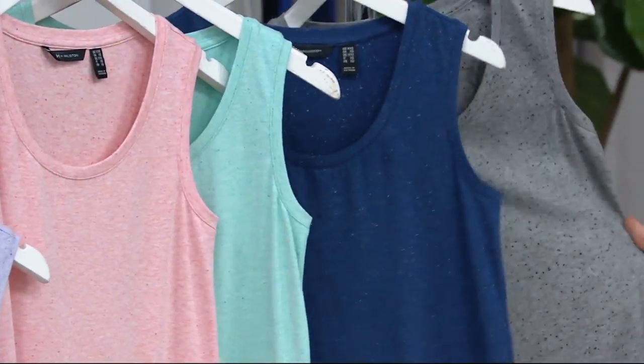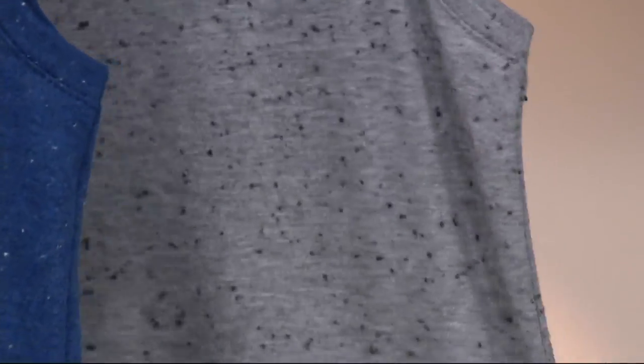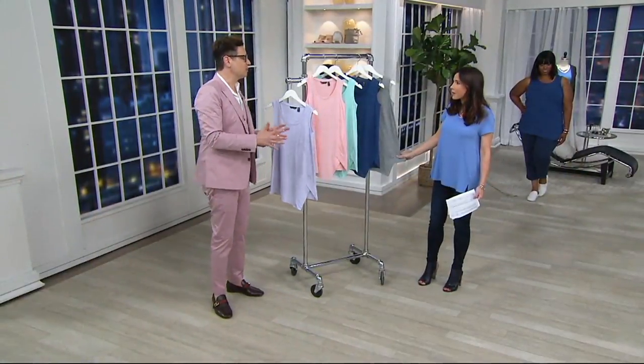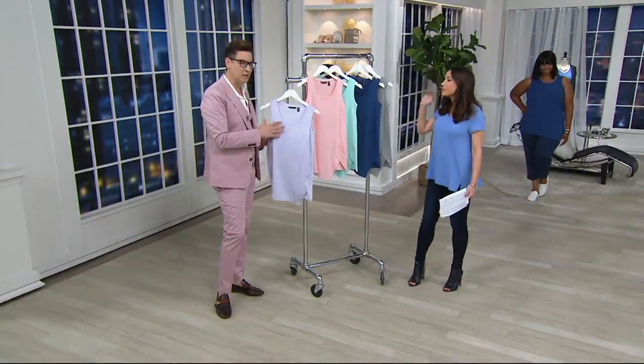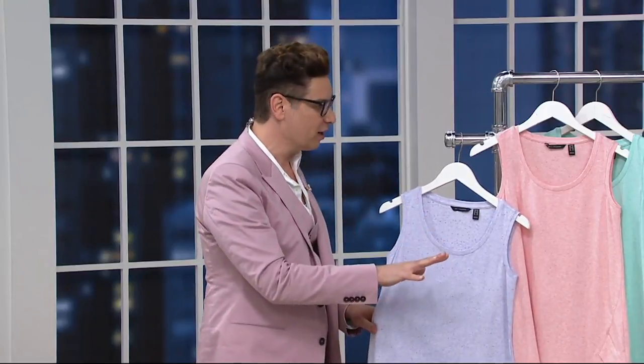And here it is in gray. The gray has a very athletic-looking vibe to it. I like the texture of these dots — it really feels good. This is a fabrication that has a little bit more depth. Our modal spandex has a silky fabrication — it's wonderful, very dressed up. This has a little bit more depth, so it's nice for women who may want something that has a little bit more smoothing on their body.